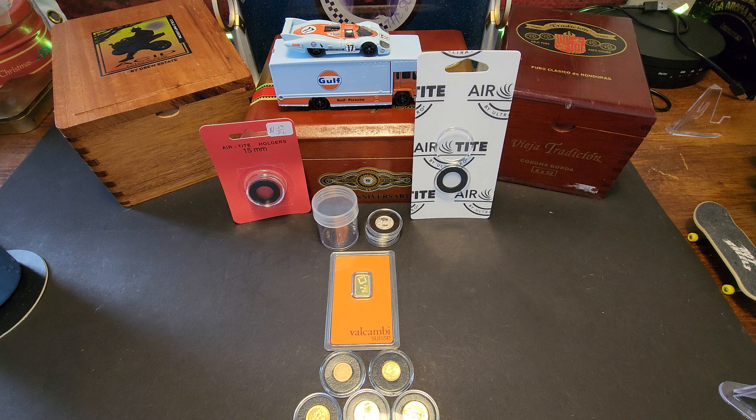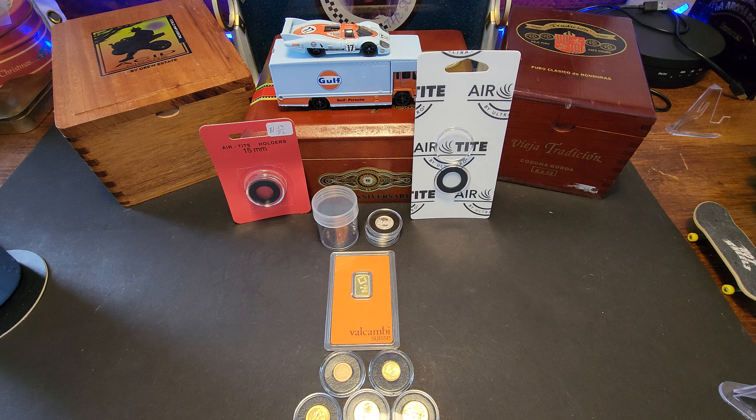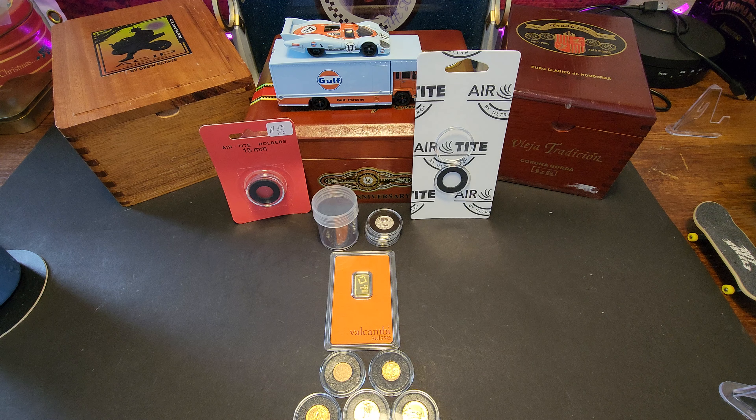Hey everyone, how's it going? Stack in the South coming back at you with another brand new video. It is Saturday morning here in northern Florida. I have some sunshine shining into the studio this morning. I just wanted to talk about nothing really major — just wanted to talk about how I'm storing my gold.